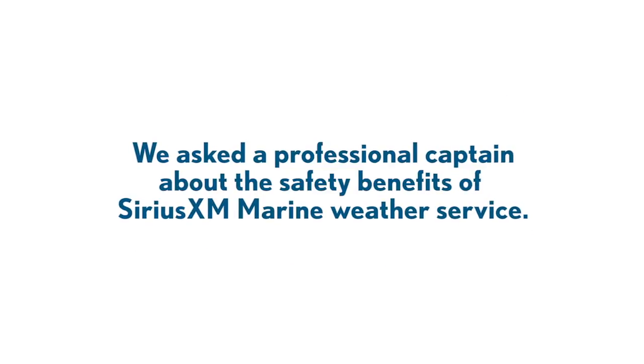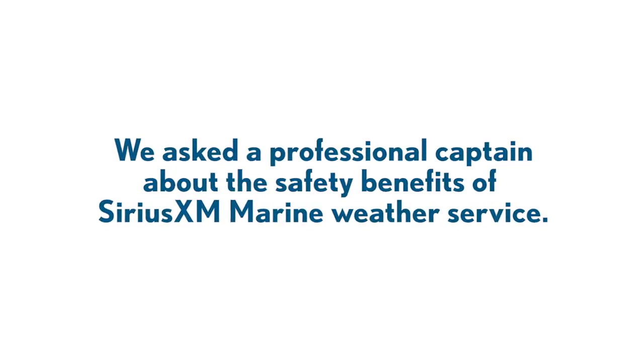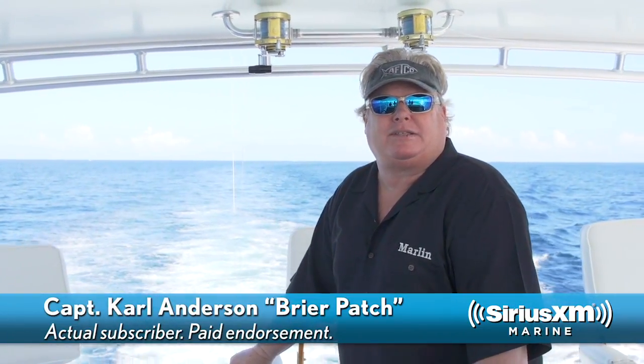We asked a professional captain about the safety benefits of Sirius XM Marine Weather Service. I'm Captain Carl Anderson of the 72-foot Merritt Breyer Patch and Ship Systems Editor for Marlin Magazine.